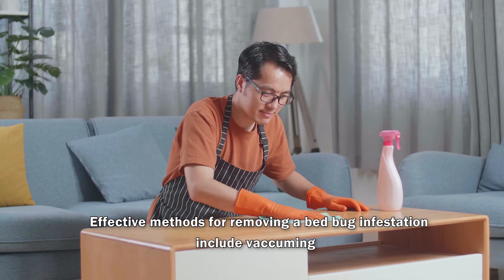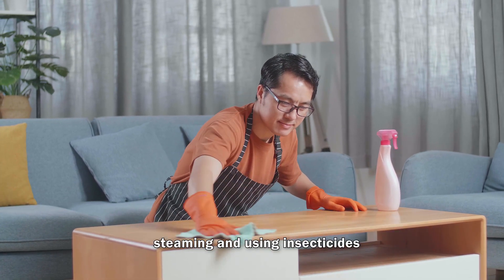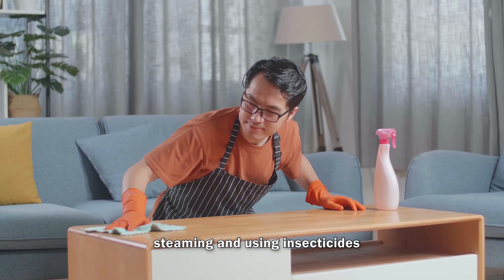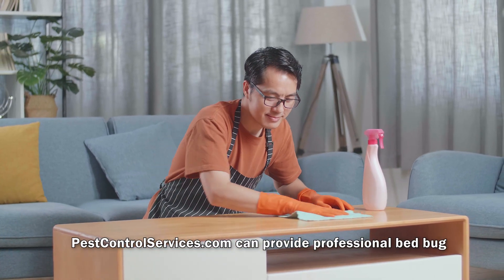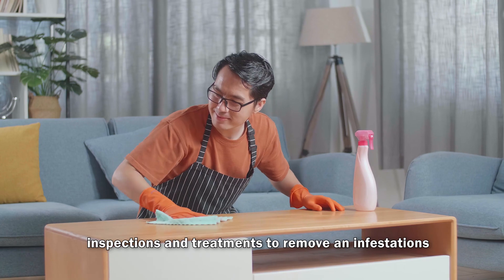Effective methods for removing a bed bug infestation include vacuuming, steaming, and using insecticides. Pest control services can provide professional bed bug inspections and treatments to remove an infestation.